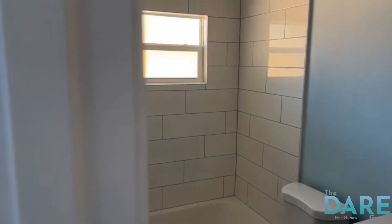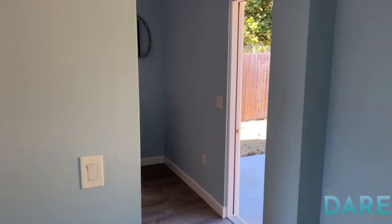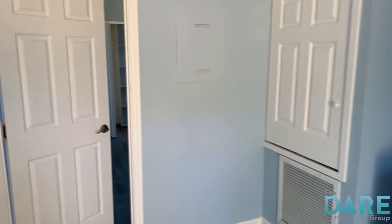New towel bar, new tub, new toilet, new vanity. And we even have a new washer and dryer, new tankless hot water heater — just totally re-outfitted.